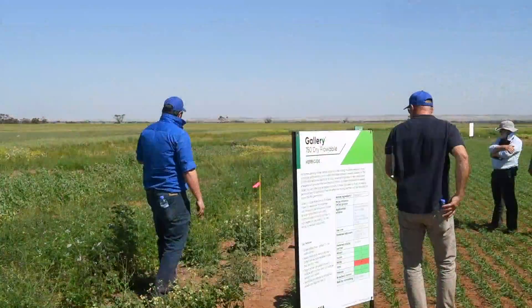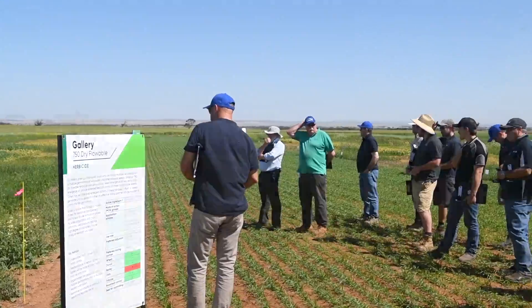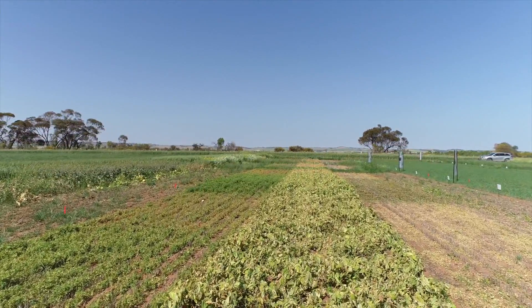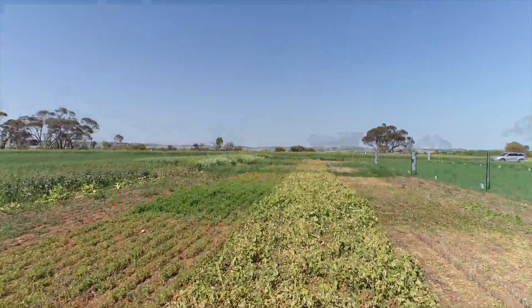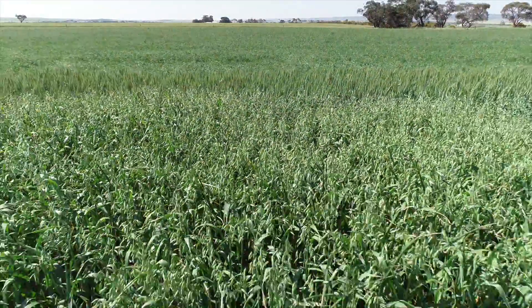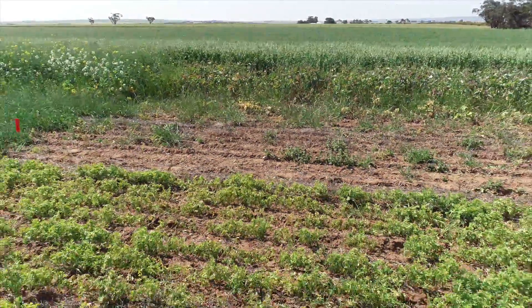Paradigm would be the oldest one that we're just finessing out. Rexade and Pixara are slightly younger Aralex concepts that we're still working with. And Gallery, which is new into this broadacre market that we're chasing at the moment. We've also got some fungicide work here — that particular fungicide is a brand new mode of action for Australian broadacre.